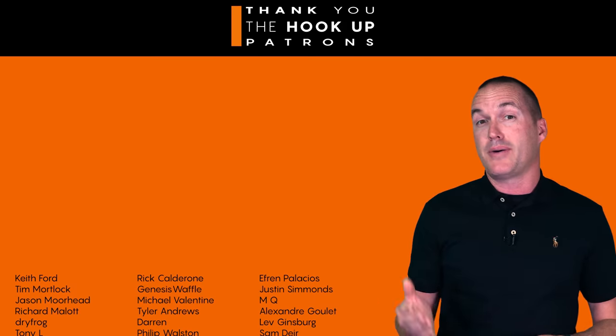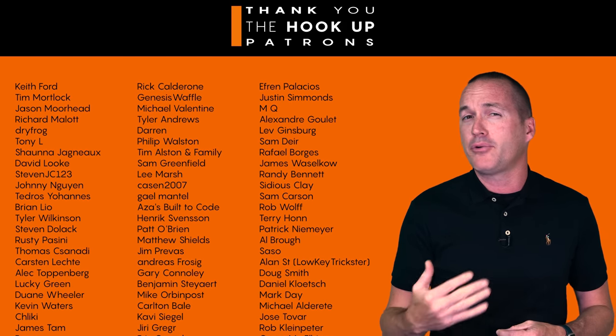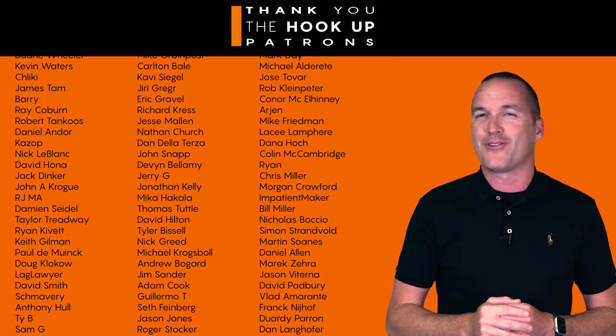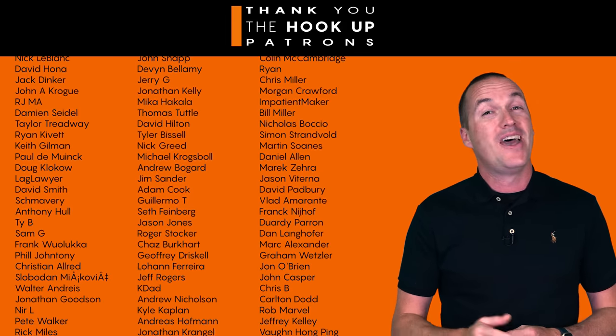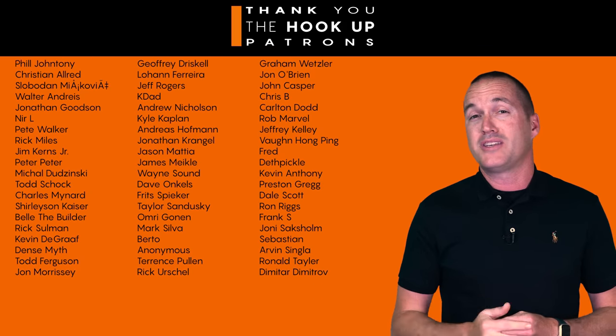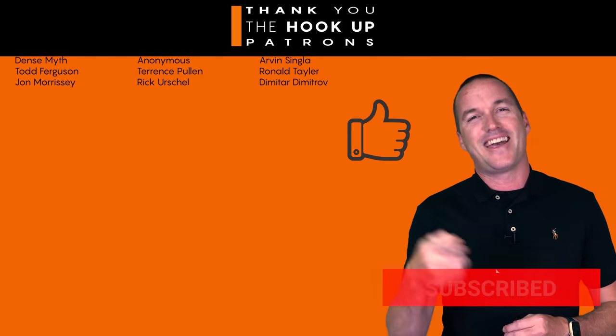If you've got any other questions about these specific models or dashcams in general, go ahead and leave a comment and I will do my best to get your question answered as fast as possible. Thank you so much to my awesome patrons over at Patreon for your continued support of my channel, and if you're interested in supporting my channel please check out the links down in the description. If you enjoyed this video please hit the thumbs up button and consider subscribing, and as always thanks for watching The Hookup.